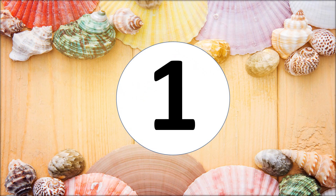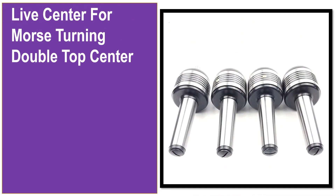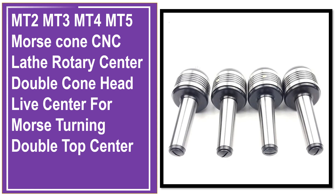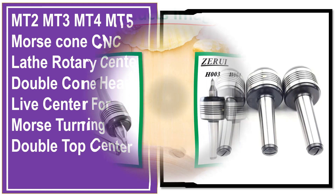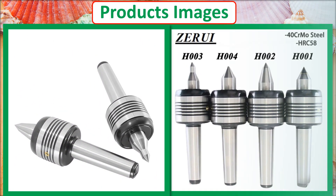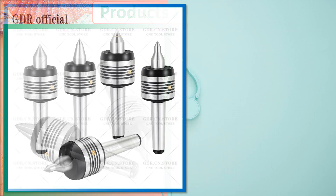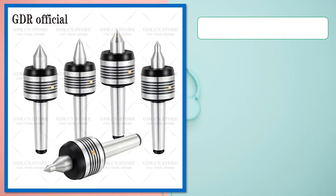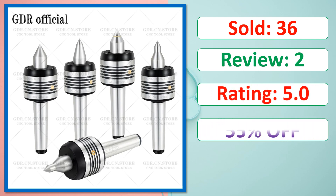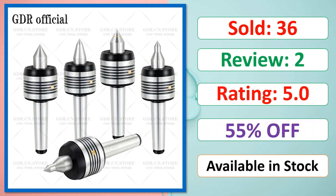At number 1. This is a best quality product. Product images, sold, review, rating, percent off, available in stock.